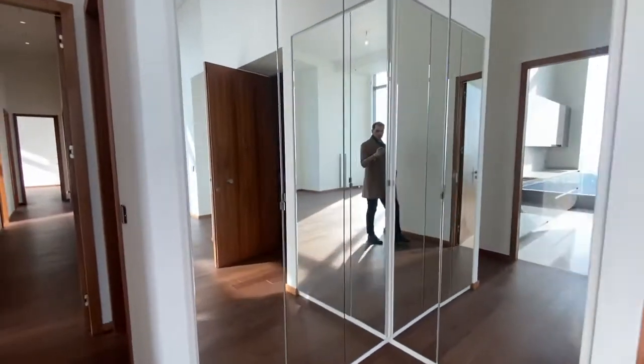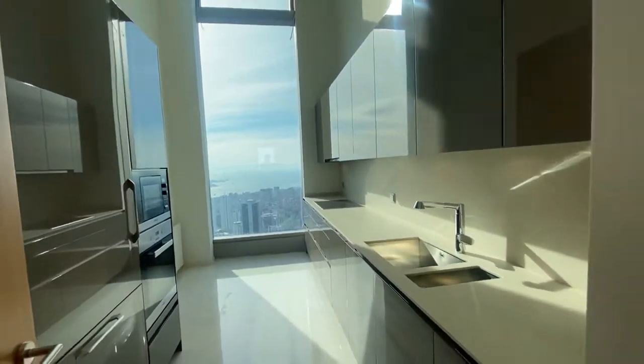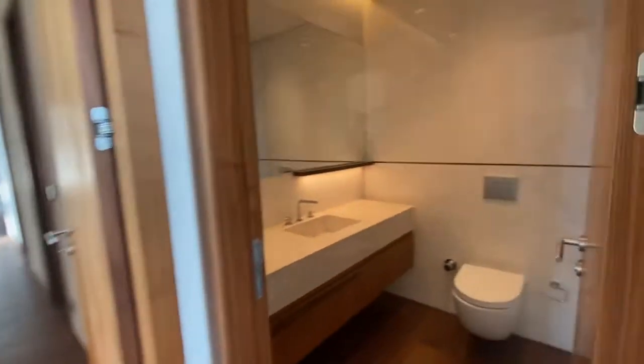And here you have cabinets, of course, a closed kitchen, and a guest bathroom.